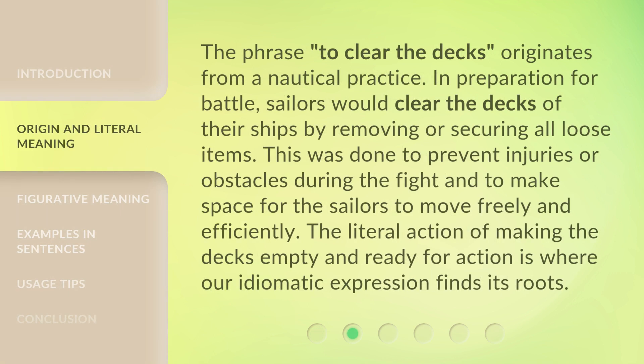The phrase 'to clear the decks' originates from a nautical practice. In preparation for battle, sailors would clear the decks of their ships by removing or securing all loose items. This was done to prevent injuries or obstacles during the fight and to make space for the sailors to move freely and efficiently. The literal action of making the decks empty and ready for action is where our idiomatic expression finds its roots.